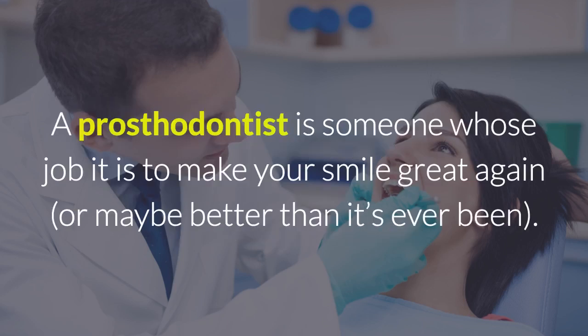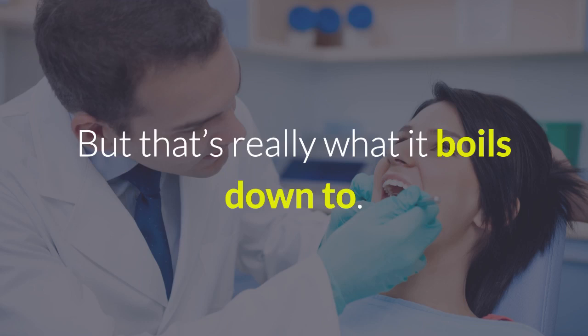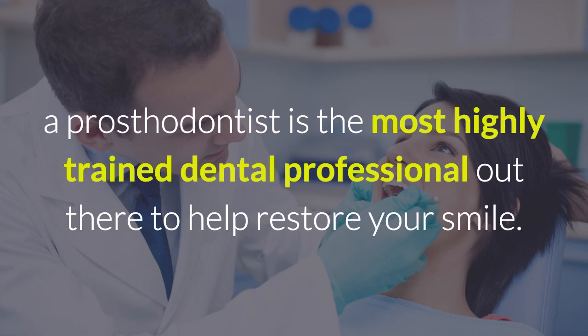A prosthodontist is someone whose job it is to make your smile great again — or maybe better than it's ever been. An oversimplification, yes. But that's really what it boils down to. If you have missing teeth and/or have problems in the jaw due to a severe injury, disease, or aging, a prosthodontist is the most highly trained dental professional out there to help restore your smile.